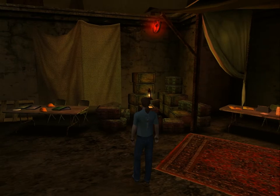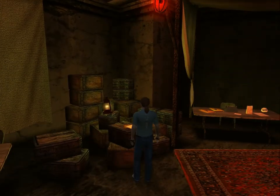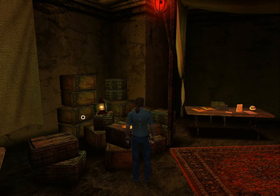Let's look at what else is here. A whole bunch of crates here with a gas lamp. All these crates with the DRC initials on them.